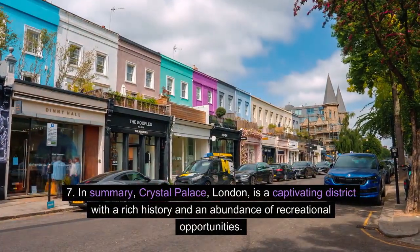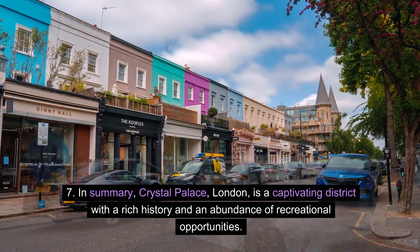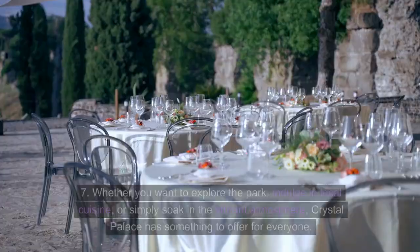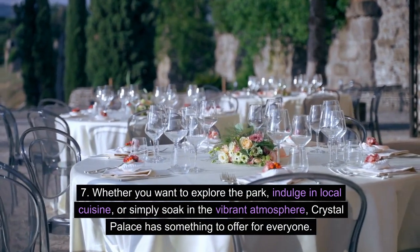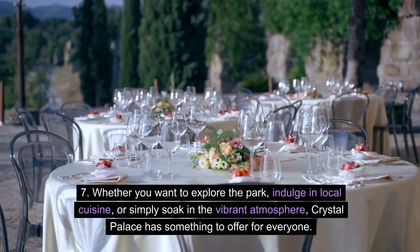In summary, Crystal Palace, London, is a captivating district with a rich history and an abundance of recreational opportunities. Whether you want to explore the park, indulge in local cuisine, or simply soak in the vibrant atmosphere, Crystal Palace has something to offer for everyone.